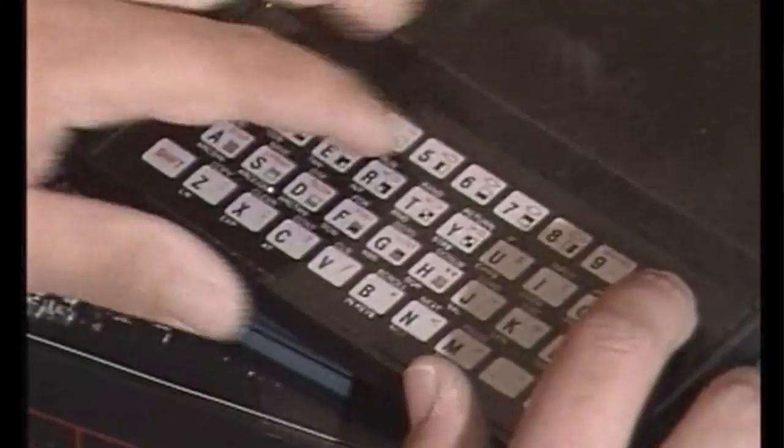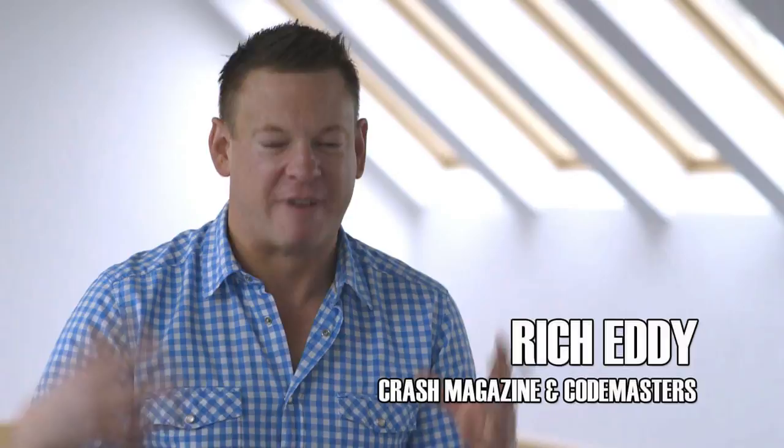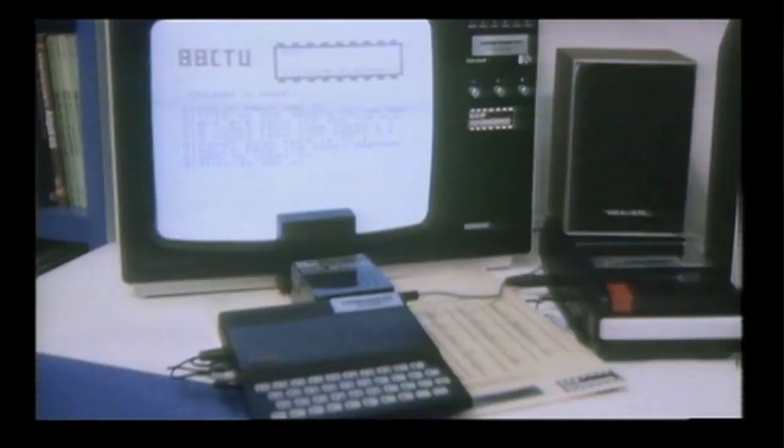The ZX81 was actually quite magical because for the first time you had this case with a rubbish keyboard that you just used to keep trying to push to make anything happen. Every time you pushed it, the RAM pack would wobble and you'd crash. But being able to take that very simple bit of electronic kit and use it to create something on the TV — that was completely mind-blowing. As a kid, that's all you had as an entertainment medium growing up was the TV, and being able to control that box, create something that threw images up there, that was really special. That's what engaged me so much.